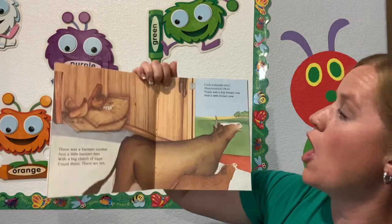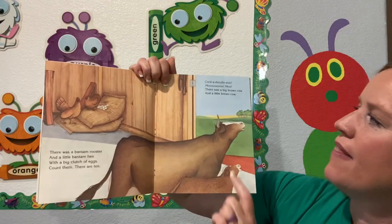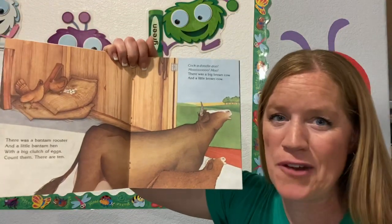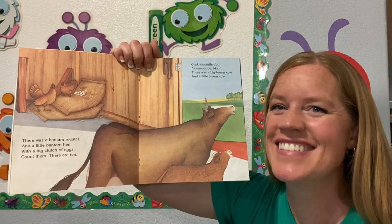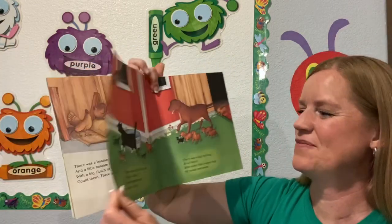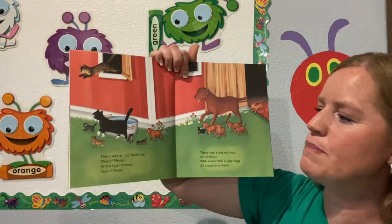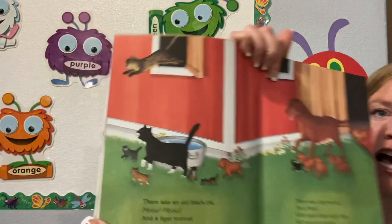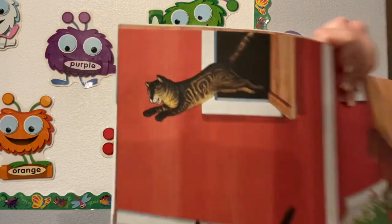Cock-a-doodle-doo! Moo, moo. There was a big brown cow and a little brown cow. What is a baby cow called? A calf. Very good. There was an old black cat — meow, meow — and a tiger tomcat. Look at the stripes on that cat.